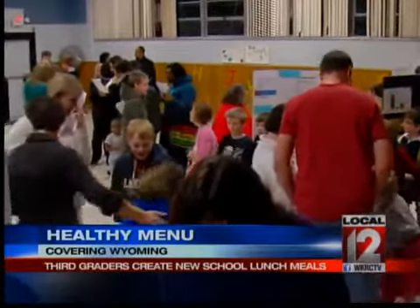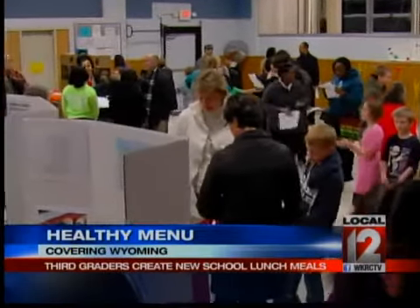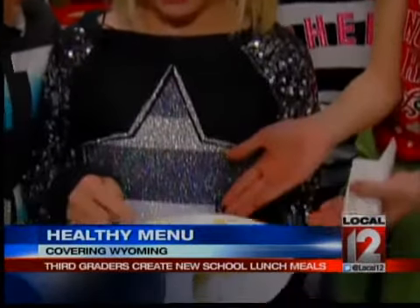Third graders at Vermont Primary School in Wyoming are taking their school lunch menu to a new level. This is a disco dumpling with honey sauce.